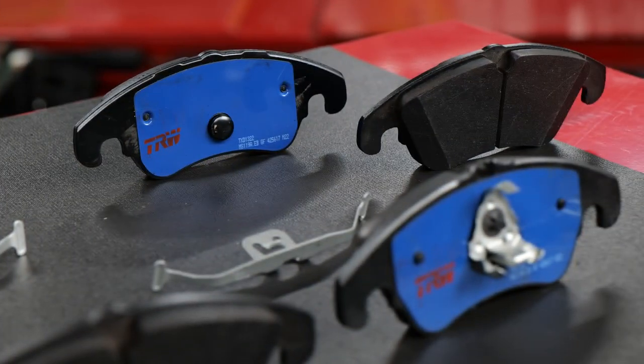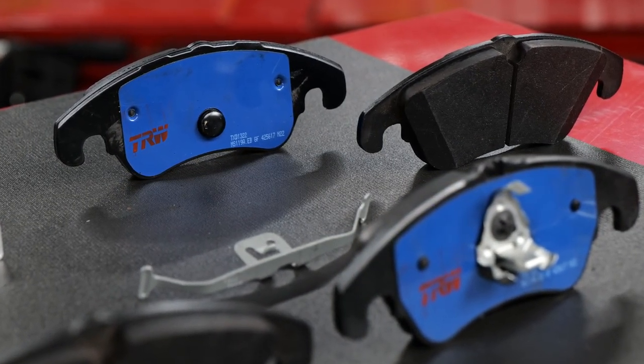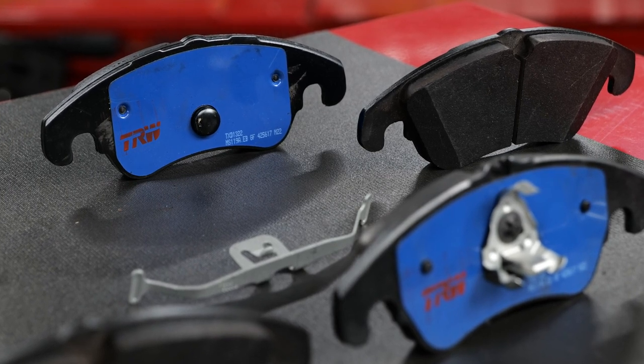Even the necessary accessories support noise-damping, and each brake pad set comes with a 12-month warranty post-installation.